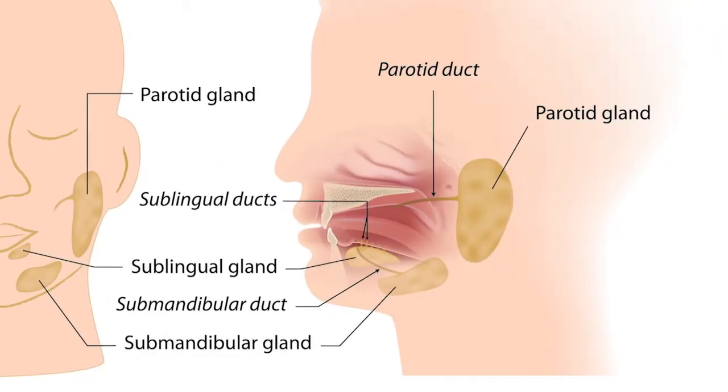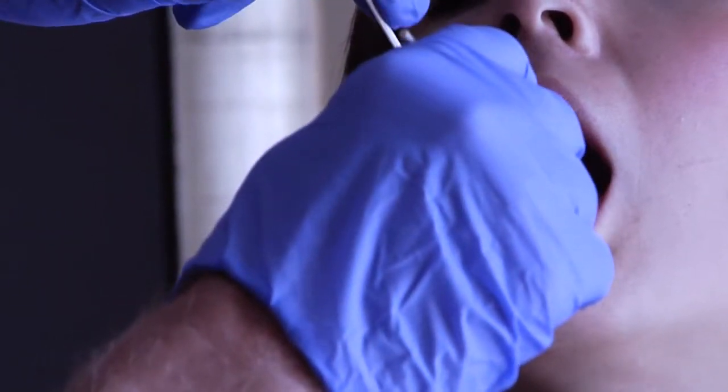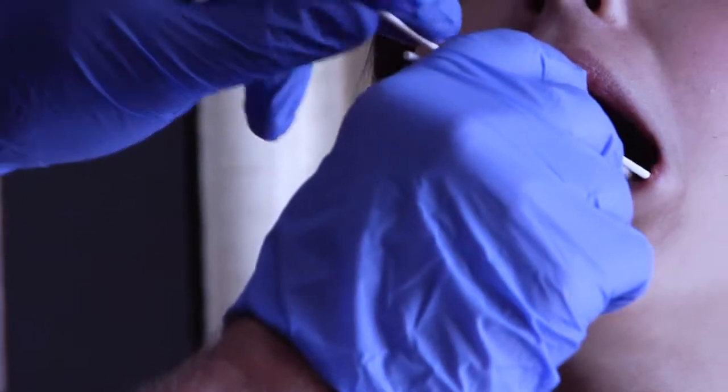Dr. Ron Shashi from St. Joseph East says that there are several reasons these glands can be blocked. We can have infections where the duct scars down. Or the more common thing that can happen is there can be sludging of the saliva due to dehydration, or a stone can form in that tube.